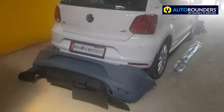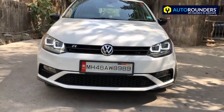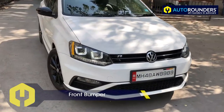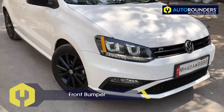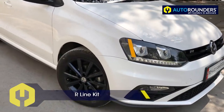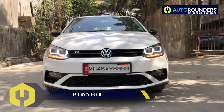This work is happening at Autorounders in Mumbai. You can see this is the Polo customized by Autorounders — front bumper. We have put the R-Line kit in this, and there are many other parts which include the front grille and fog lamps.